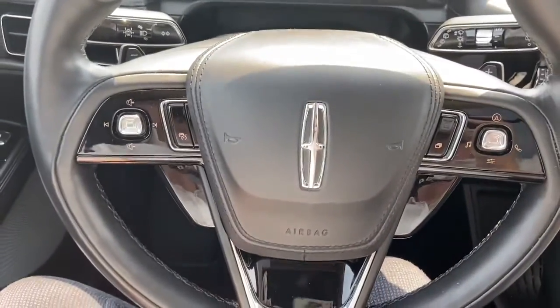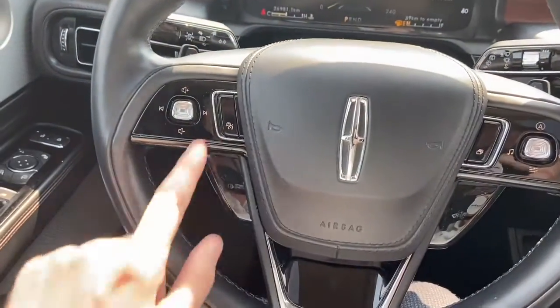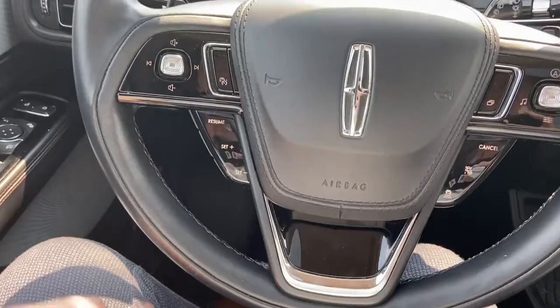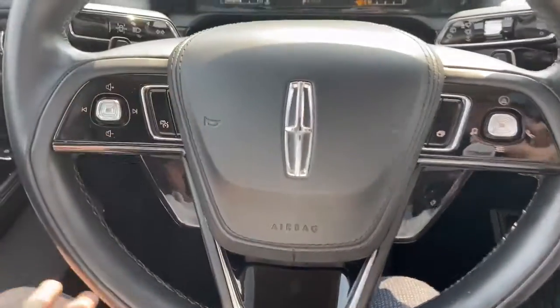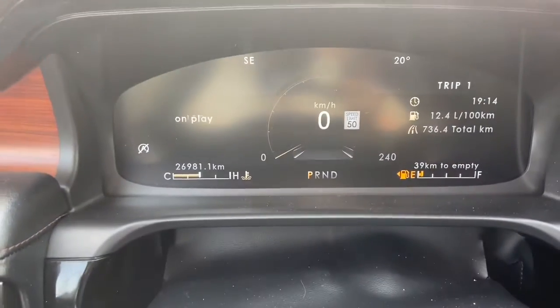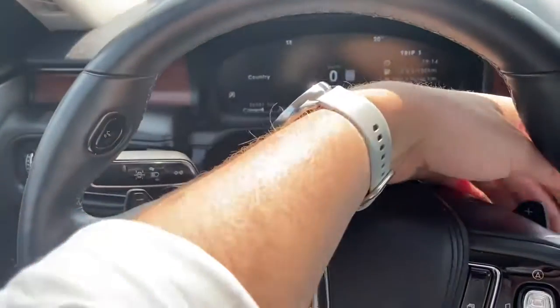On the steering wheel we have our audio controls on the left and right-hand side. When you turn the cruise control settings on you'll see that the rest of the steering wheel lights up. Taking a look at the dash you can see we have about 26,000 kilometers, and we do have paddle shifters located behind the wheel.